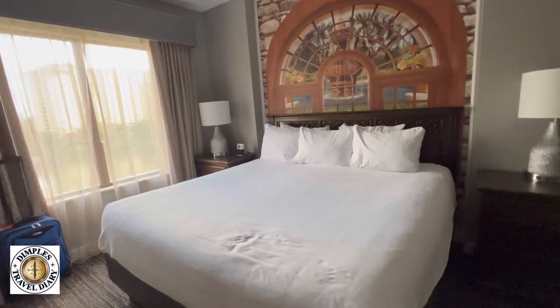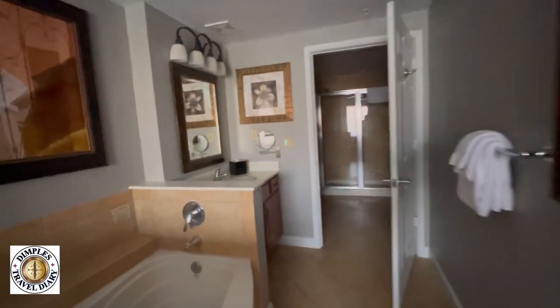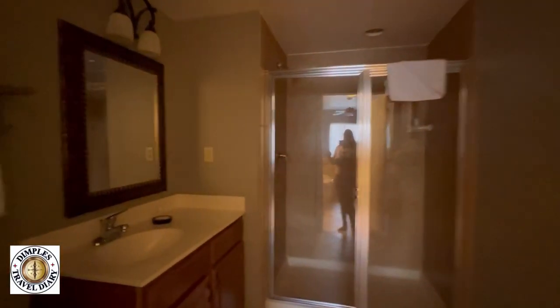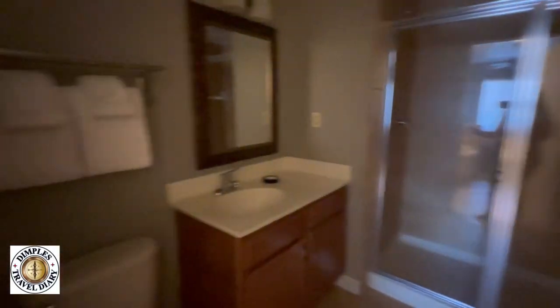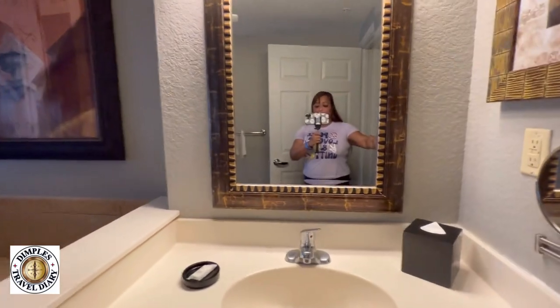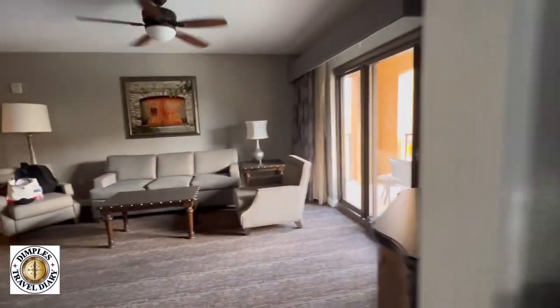Due to some technical issue with our previous room, this is going to be our new room. It's basically the same configuration — a three-bedroom. Let's go see the best part of this new room.